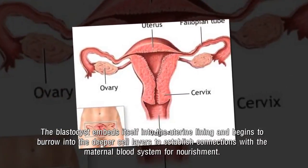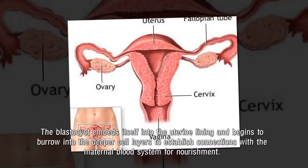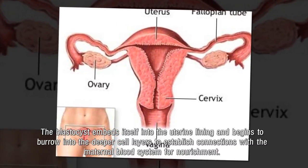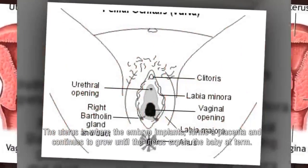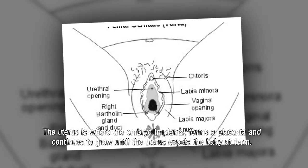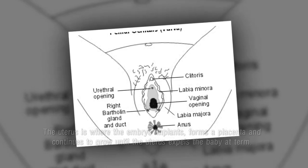The blastocyst embeds itself into the uterine lining and begins to burrow into the deeper cell layers to establish connections with the maternal blood system for nourishment. The uterus is where the embryo implants, forms a placenta, and continues to grow until the uterus expels the baby at term.